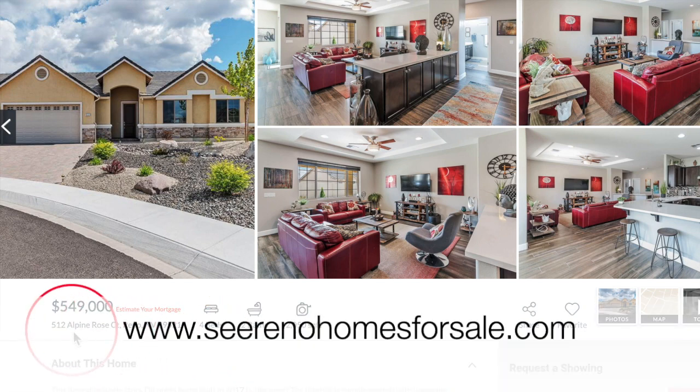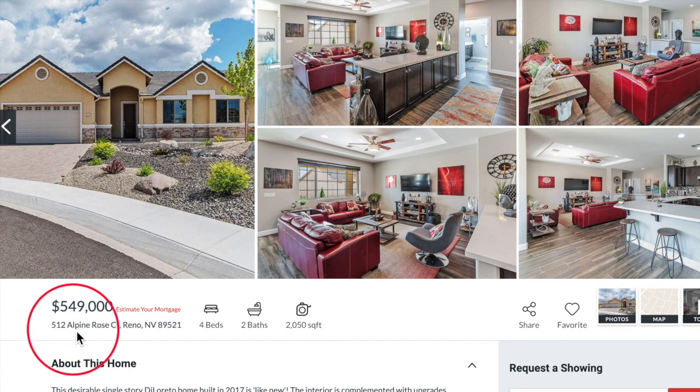We are on our website, serenohomesforsale.com, for our featured property this month, which is 512 Alpine Rose Court in Reno. Tell us about it, Heather.